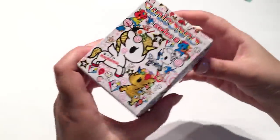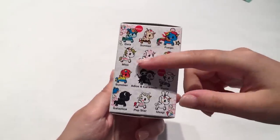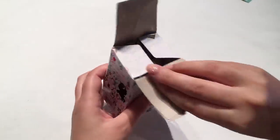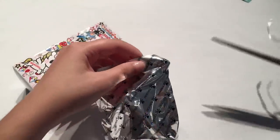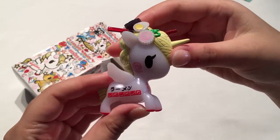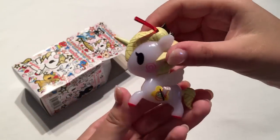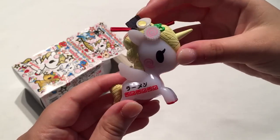Let's open up a Tokidoki one next — this is a series 6 Unicorno. They all look really awesome but my favorites are probably Hanako, Usagi, and Miso. Oh, I think it's Miso! We got Miso and she's actually like a bowl of ramen which is such a cool design — her mane is the noodles and then there's the egg and the seaweed. Tokidoki always make awesome figures and she's kind of a translucent color as well.